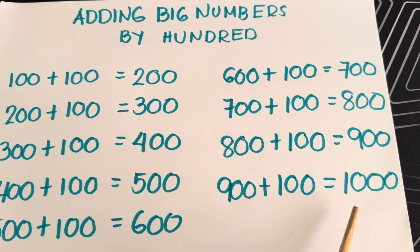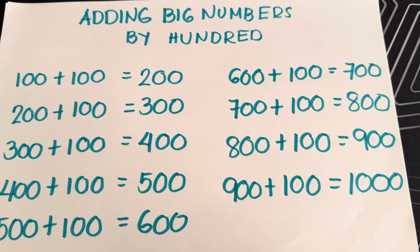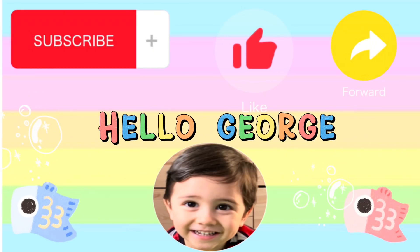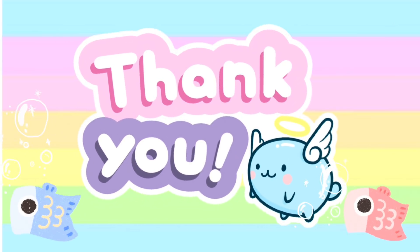900 plus 100 is equals to 1000. And thank you for watching, hope you like our video. Please don't forget to like, share, and subscribe to our channel. Hello George, thank you!